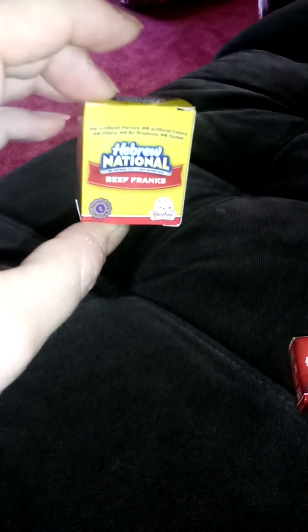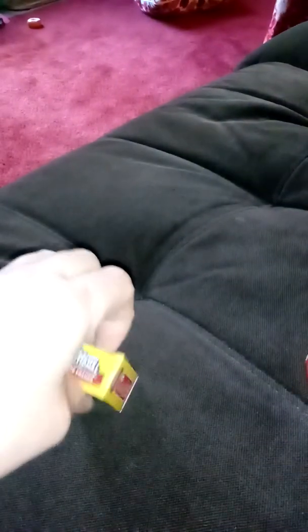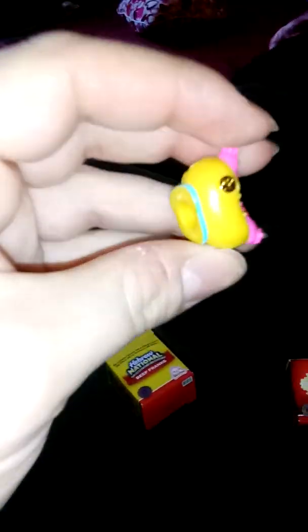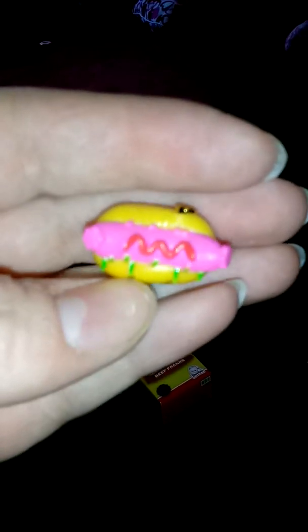Hebrew National beef franks — these little boxes are too cute. Oh, it's gonna be a hot dog, I bet. What is that? It's a hot dog! It's a pink hot dog with some kind of green sauce. Let's see if we can get this to focus.